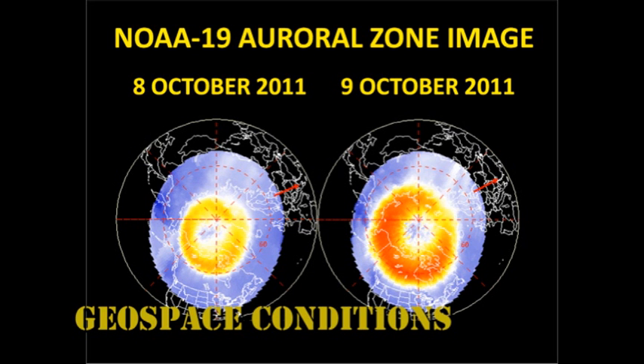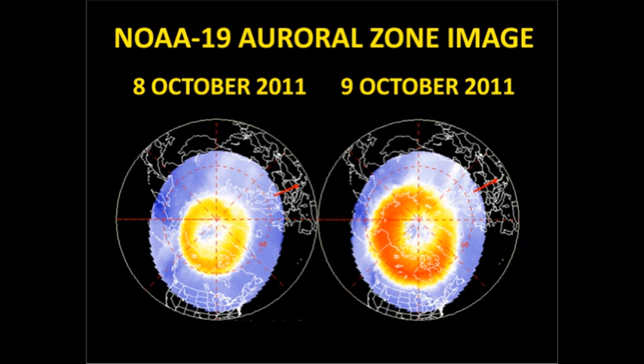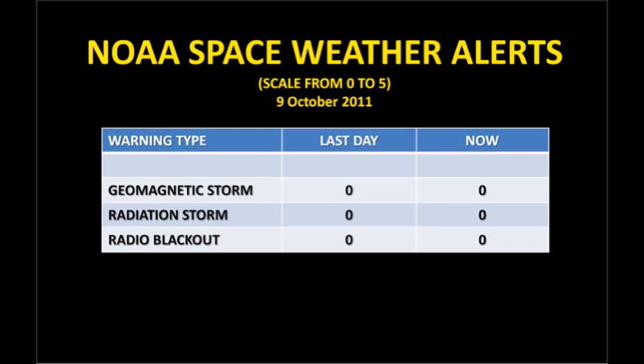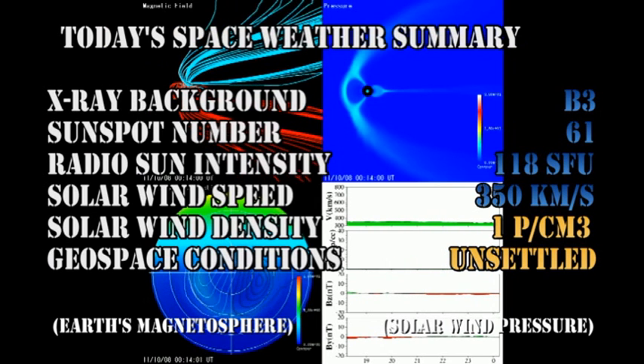The NOAA-19 image of the auroral zone shows that it's a lot more active today than it was yesterday and has spread further away from the poles. This is consistent with the Kp index, which has been varying between quiet and unsettled conditions in the last 24 hours. However, NOAA carried no space weather warnings in the last 24 hours.